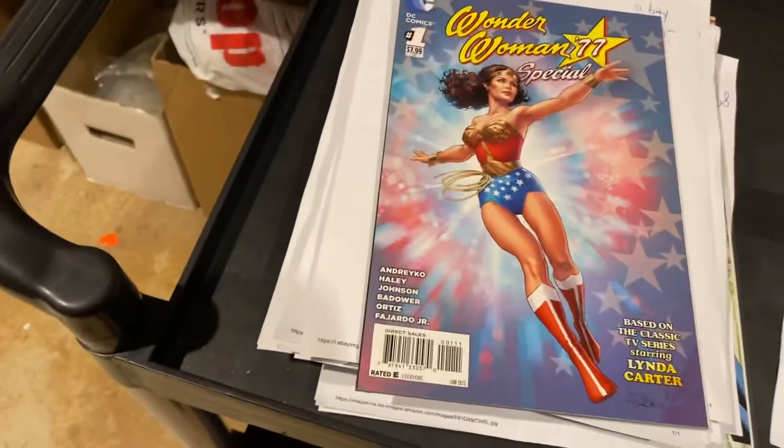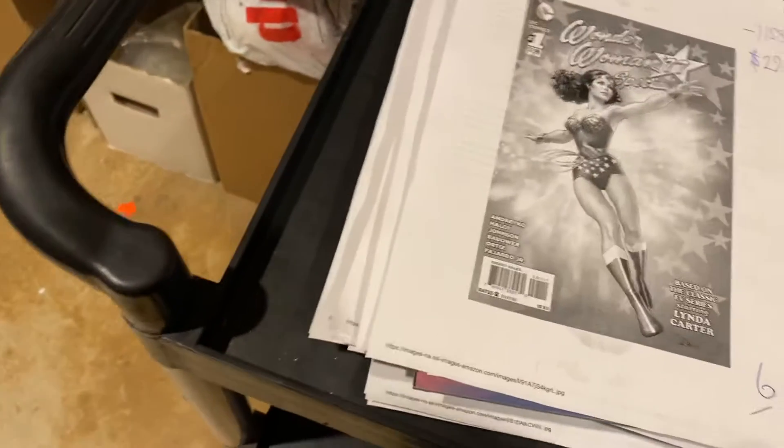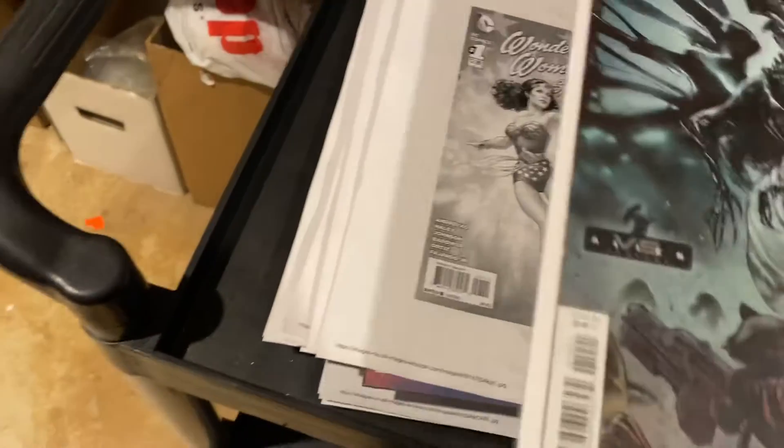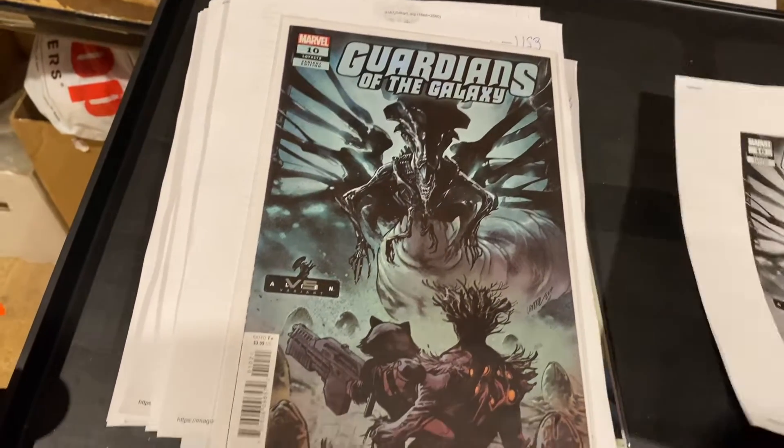Wonder Woman 77 Special — this is a great book. $29.99. Linda Hamilton homage there. Guardians of the Galaxy vs. Aliens — $39.99 for that variant. Wow.